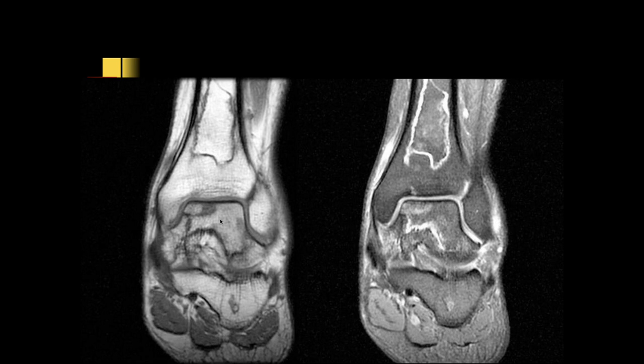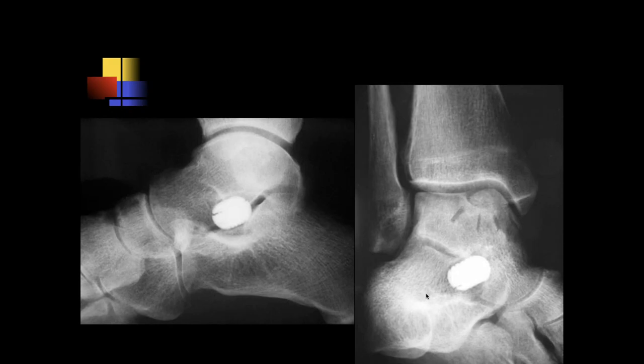Ashu, it's a similar appearance — serpiginous bone infarcts of the distal tibia, and possibly also in the talus. Here we can see many bones involved. These are also bone infarcts, very characteristic of lupus. You can also see this in sickle cell disease.